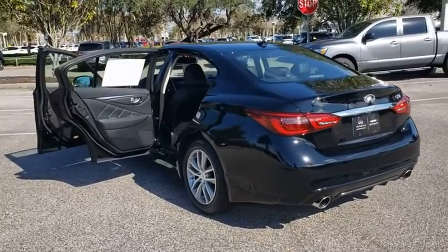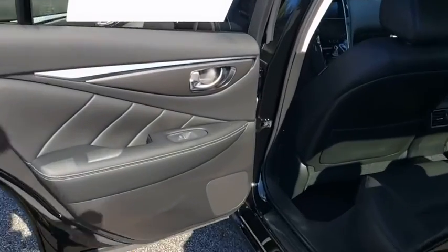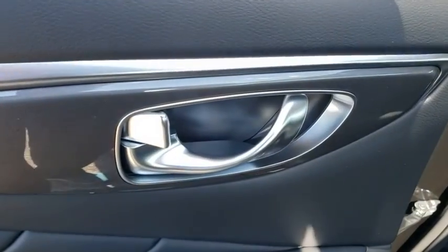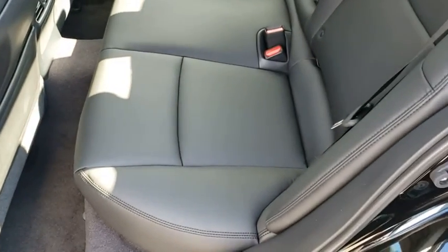Backup camera. Steering wheel audio controls. Power passenger seat. Traction control. Keyless entry. Stability control. Anti-lock braking system. Bluetooth. Leather wrapped steering wheel. Adjustable steering wheel. Power steering. Cruise control.